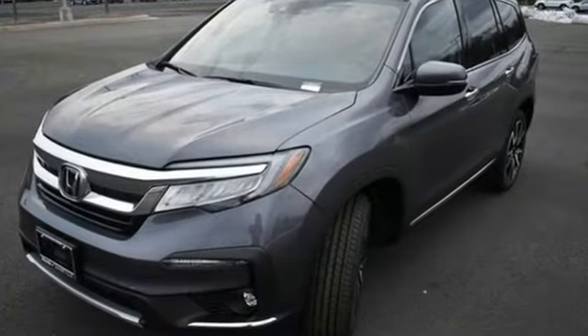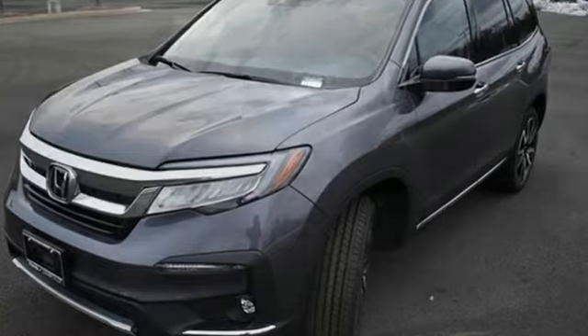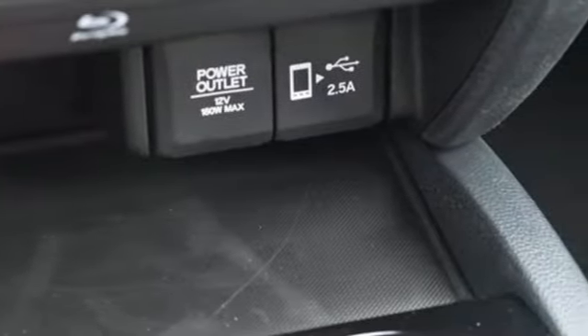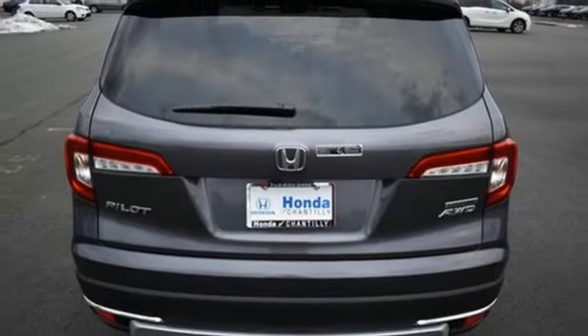V6 engine, heated leather bucket seats, integrated navigation system with voice activation, auto dimming rear view mirror, dual zone climate control, wi-fi hotspot.